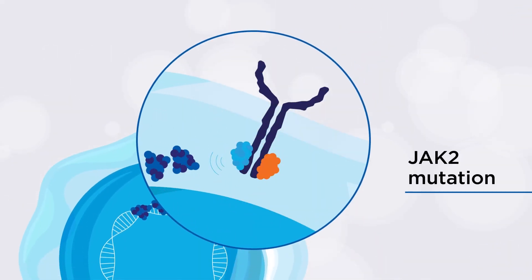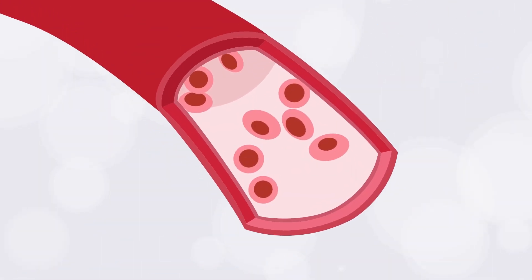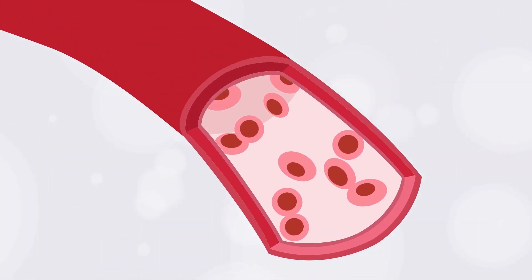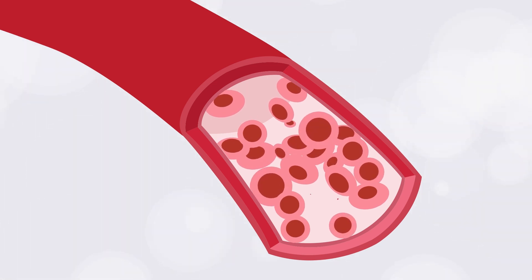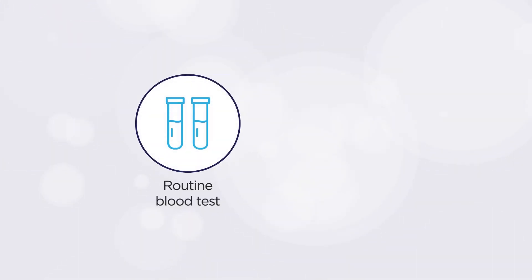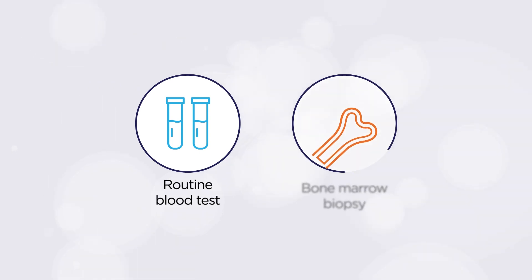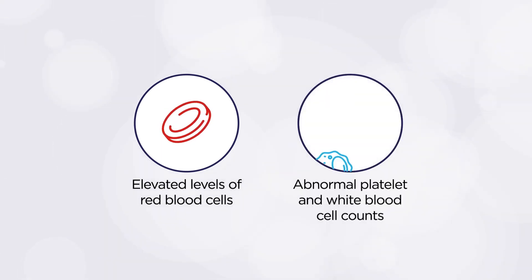PV is caused by a mutation in a gene called JAK2, which is present in almost all PV cases. This mutation leads to an increased number of blood cells, causing the blood to thicken. Thickened blood doesn't move well through smaller blood vessels. As a result, people with PV have an increased risk of experiencing blood clots and other symptoms. PV can be diagnosed using blood tests or a bone marrow biopsy. If you have PV, your blood test will show elevated levels of red blood cells, often tested by measuring your hematocrit and hemoglobin. You may also experience abnormal platelet and white blood cell counts.